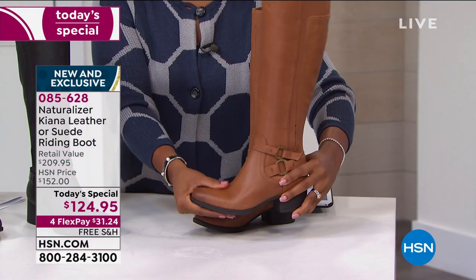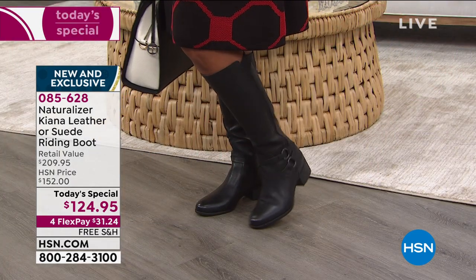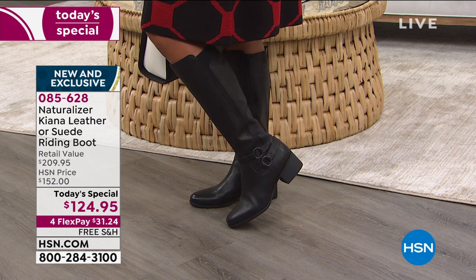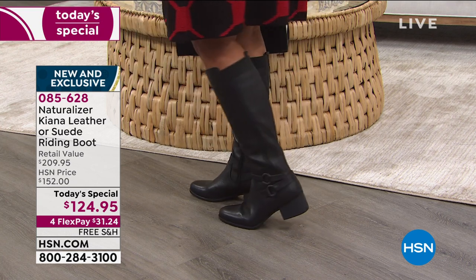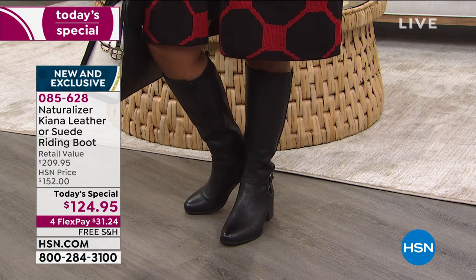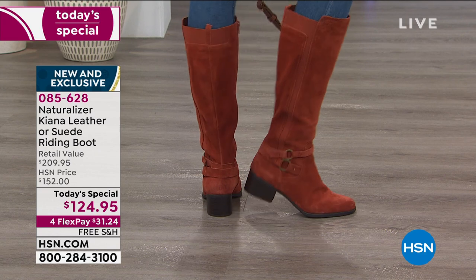Back to the Kiana boot — Naturalizer's new comfort technology is called Contour Plus. If you're a Naturalizer fan, you may know the N5 comfort system focusing on five key areas; Contour Plus enhances those and goes back to their roots of contouring to a woman's foot. It has a sculpted contoured insole that cups the heel, cradling it and keeping you balanced heel to toe. There's also tons of extra padding starting at the heel and going throughout the sole for added arch support.